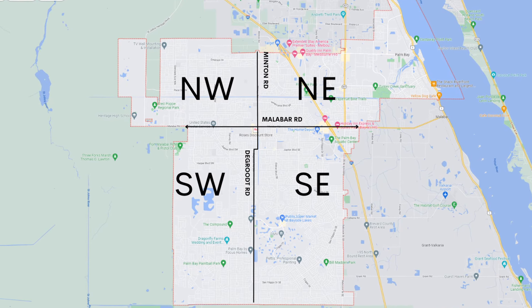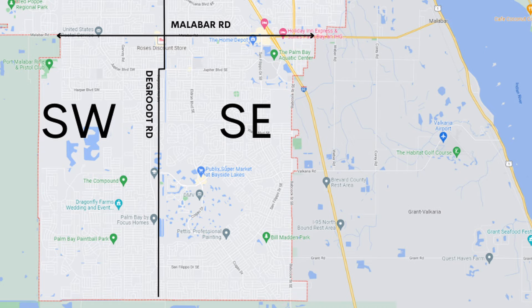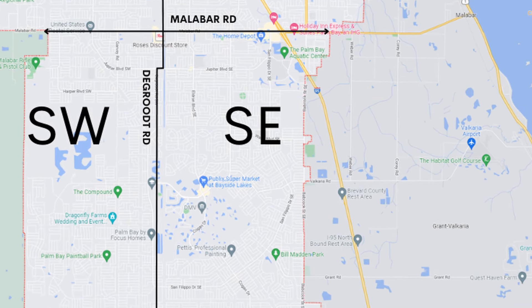Palm Bay, the largest city in Brevard County, is split into quadrants. Today we're going to talk about the southeastern quadrant, which is south of Malabar Road and east of Minton Road and De Groot Road. So what is there to do in Southeast Palm Bay?